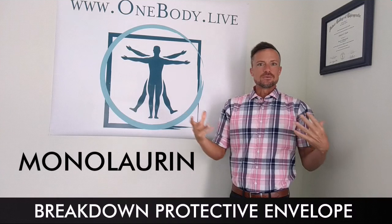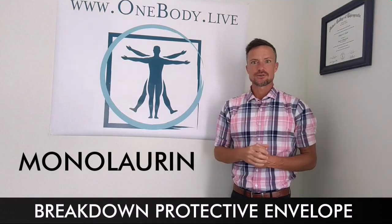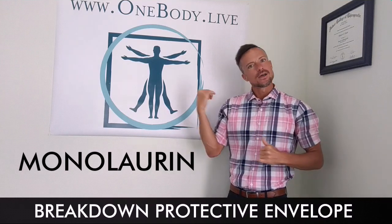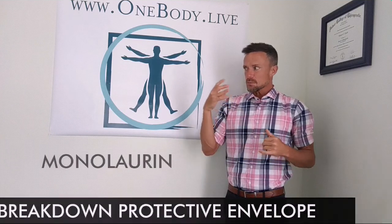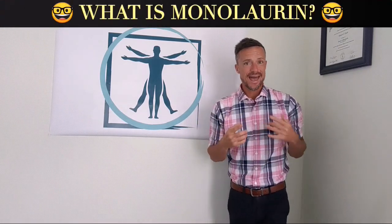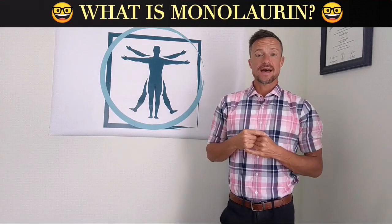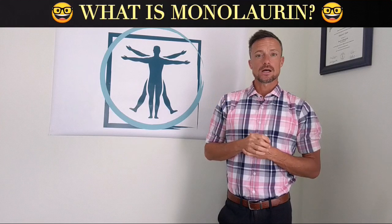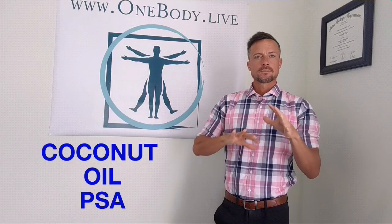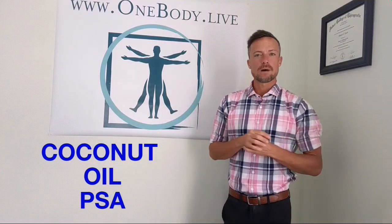Now our immune cells — our healthy inflammatory attack perpetuated by things like essential fatty acids — that healthy attack can now get in there, beat that virus down, kick it, send it on the road. Monolaurin comes from lauric acid. Lauric acid is a saturated fatty acid found in coconut fat and in breast milk as well. It's actually the predominant fat found in coconut oil.